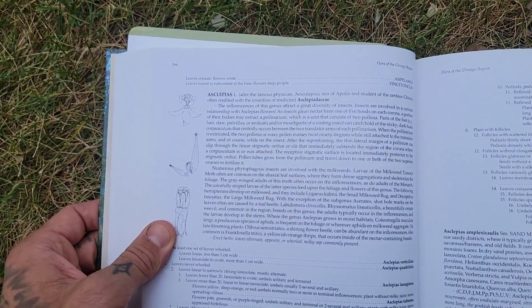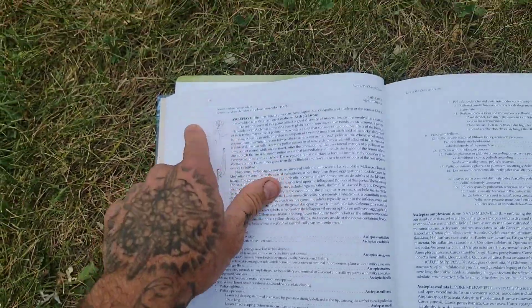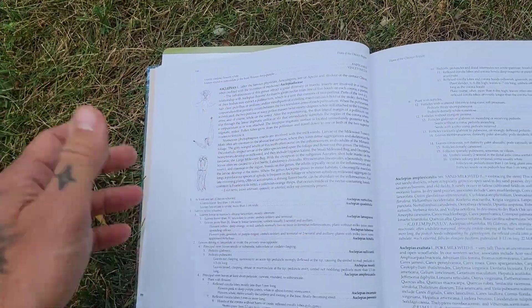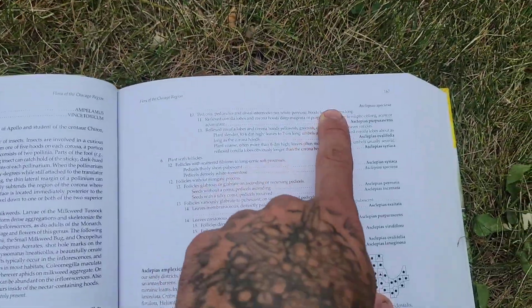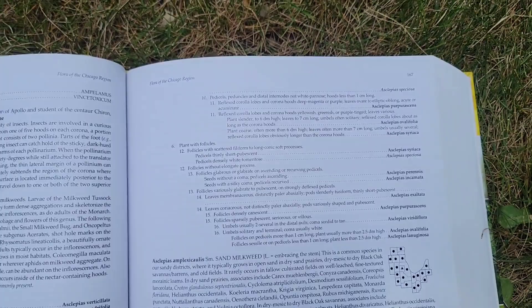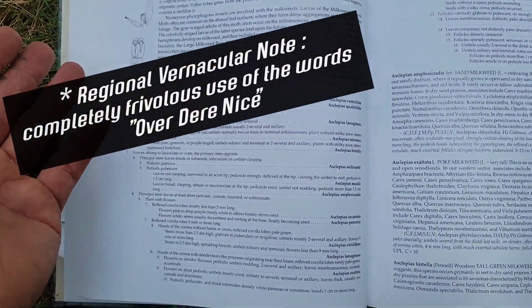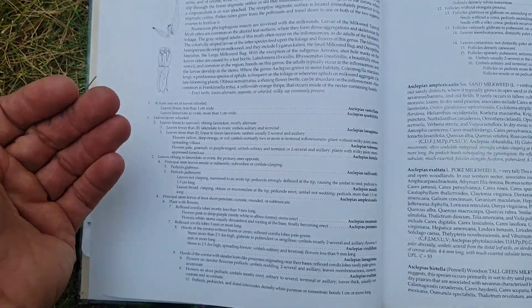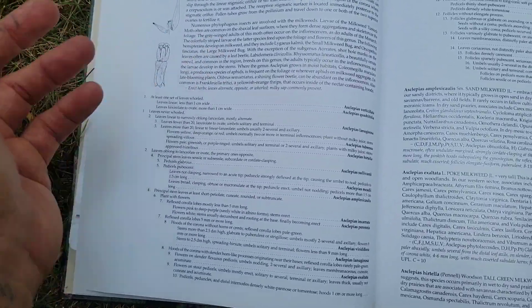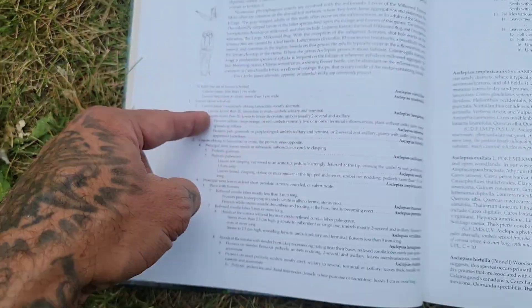Let's say you're looking at a milkweed — the genus Asclepias. Once you go to it in the tome, you can see there are many species that occur in the tri-state area. A lot of people ask me: how do you know what species of milkweed you're looking at? This is how you figure it out. Put down the picture books and learn to use one of these.